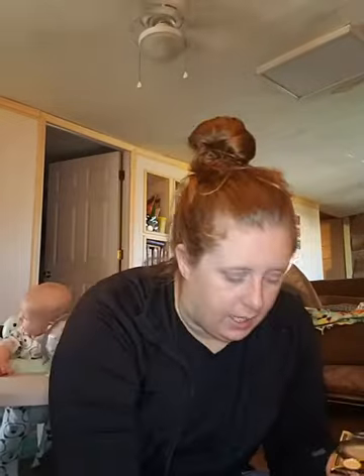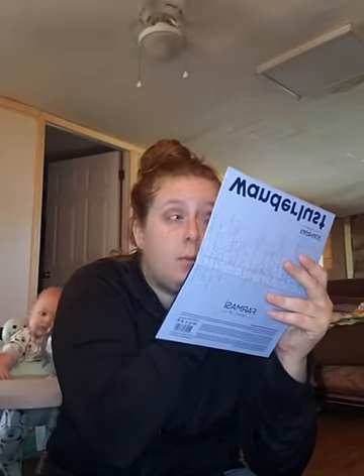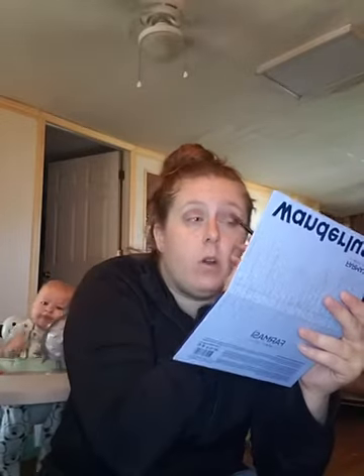I'm going to also use this 24K gold palette and I'm going to go in with this shade right here — it's like a black — and I'm going to kinda stamp that shade down on the outer corner here, to kinda deepen up my outer corner.